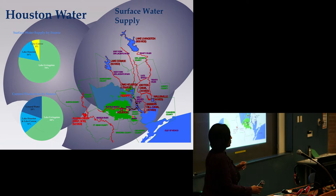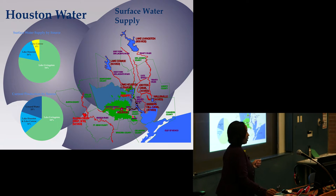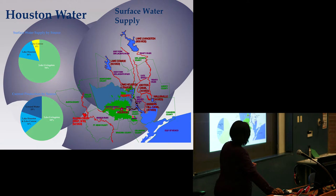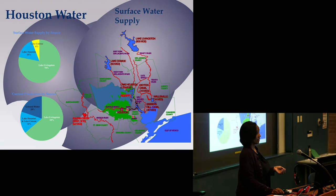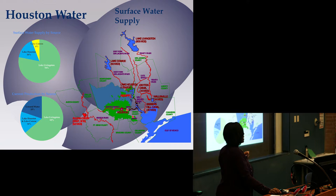The city of Houston's water supply includes both groundwater and three surface water sources. We have Lake Livingston, where the city has about 70% of the water rights; Lake Conroe, where we have two-thirds of the water rights currently available; and Lake Houston, where we have 100% of the water rights. However, looking at the pie chart, the majority of our water comes from Lake Livingston.